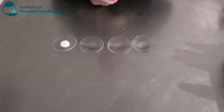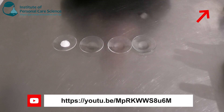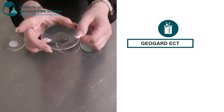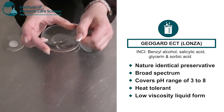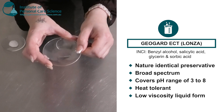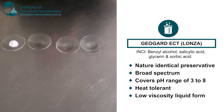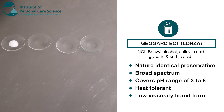Now the last two I'm going to show you are some naturally derived or nature identical preservatives, so these are more suited to your natural or organic products. This one here is the Geoguard ECT by Lonza. It's broad spectrum, quite a low viscosity liquid, and it covers a pH range of 3 to 8, so it's quite broad and suited to most personal care products. It's also stable in heat and it's nature identical.